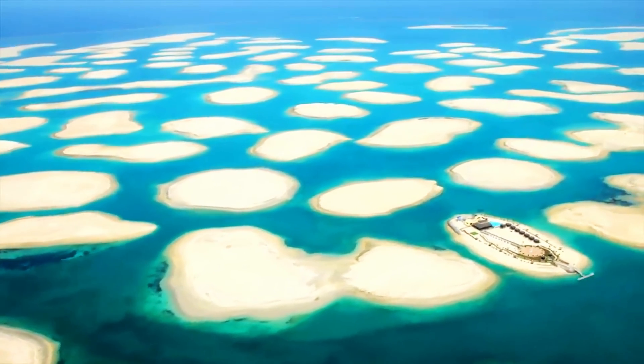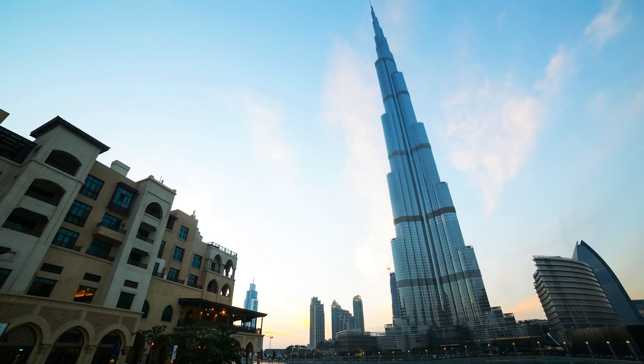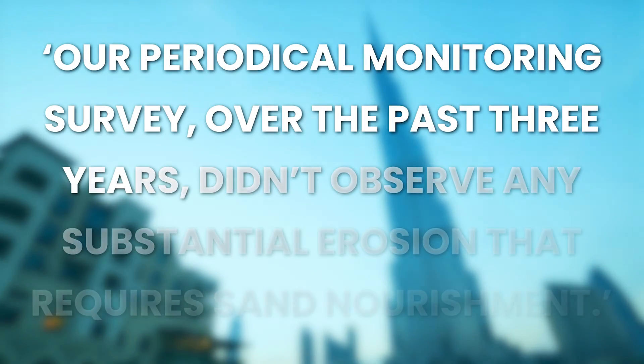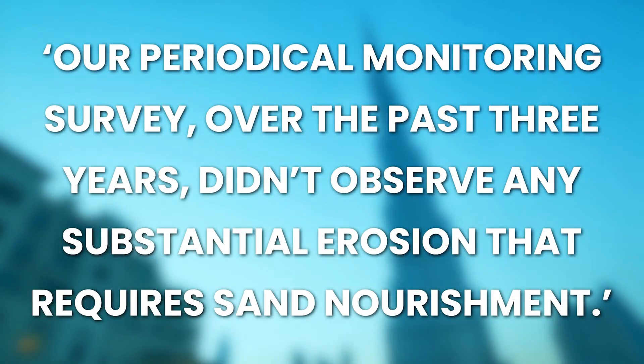The islands were only built 13 feet above sea level, putting them at risk in the future. Nakheel denied these claims and said, 'Our periodical monitoring survey over the past three years didn't observe any substantial erosion that requires sand nourishment.'